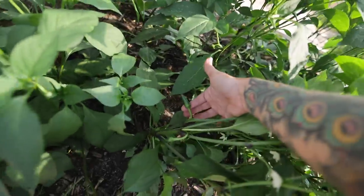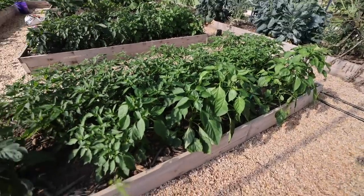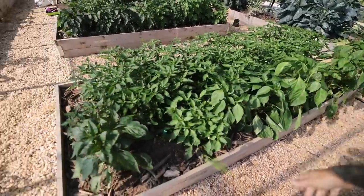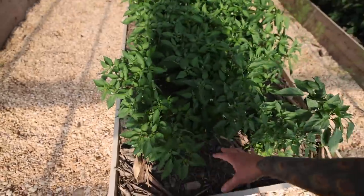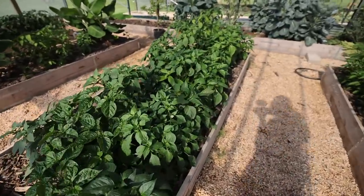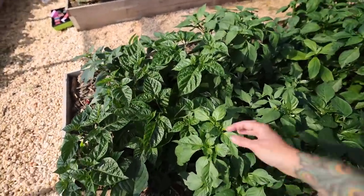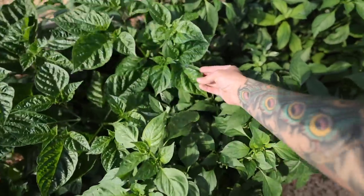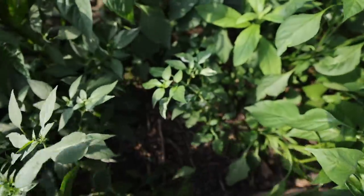We're starting to get a pretty good deal of fruits on these. Some of these beds are mixed — like this one has multiple different kinds of peppers in here. And some of the beds are all the same. You can see the different shapes of leaves. Obviously they're all pepper leaves, but look — there's a little variegated pepper right there. That would be the fish pepper.